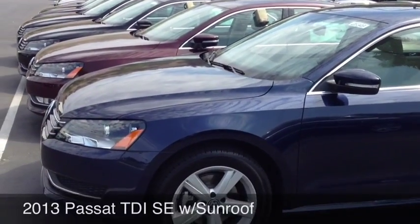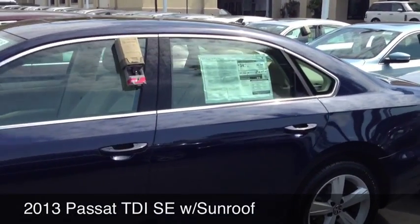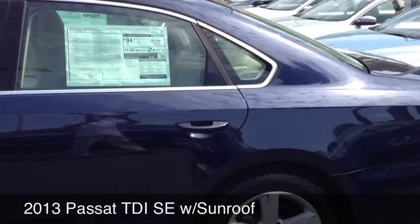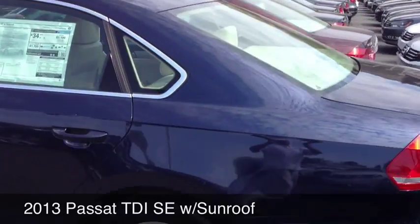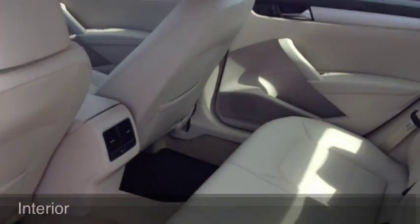This one is a midnight blue metallic with the beige interior, alloy wheels, and the sunroof. It's a really beautiful and very comfortable car. I'll just give you a quick look at the interior.